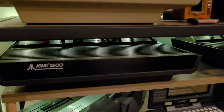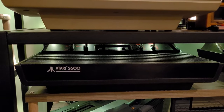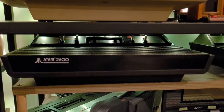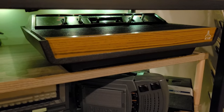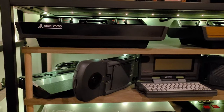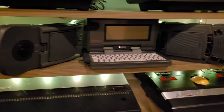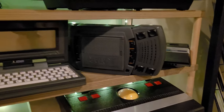Going down the next level, there's the Atari 2600 known as the Darth Vader due to its black casing, and then the 1980 Atari 2600 four-switch. The next level has quite a bit going on: the 1986 Atari 2600 Junior in both versions — one with the short rainbow and one with the long rainbow.